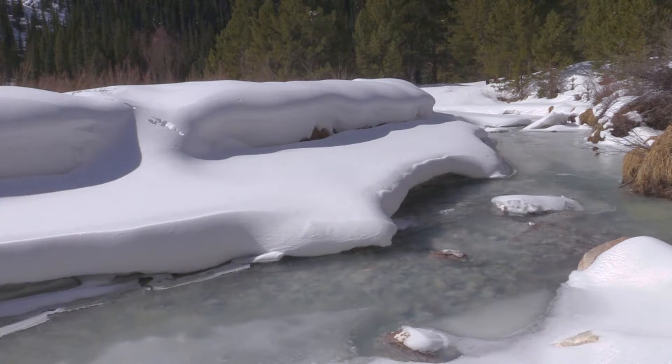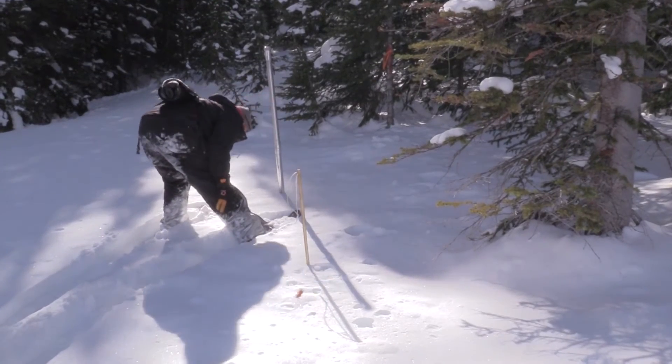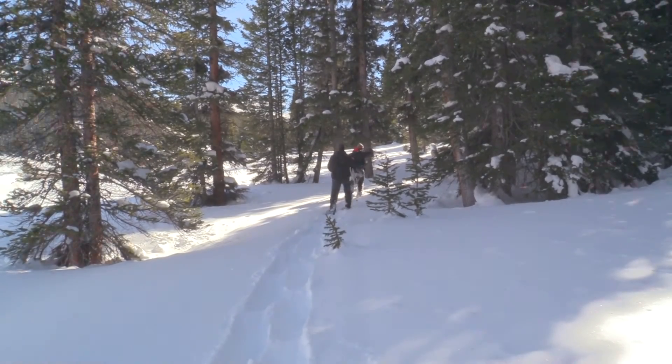Snowpack's looking really good right now, but we've got a long way to go, and you never know what might happen this spring. It's important that we get out here and get our hands on just exactly what's going on in the outdoors, because it's so important to our water supply.